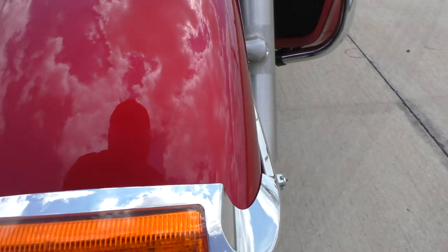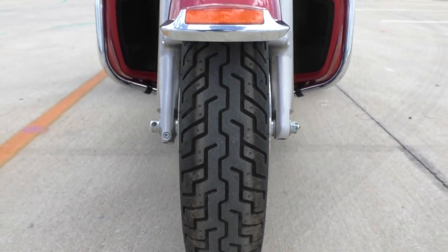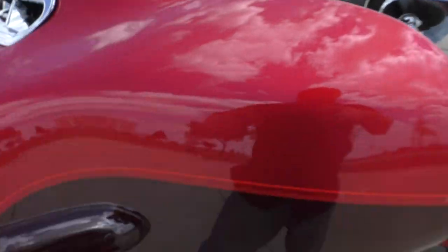Little tiny chip right there. And that's almost a brand new front tire. There's a very small crack there on the windscreen.